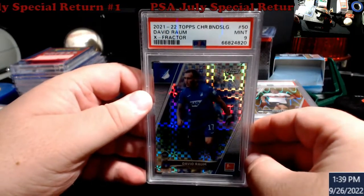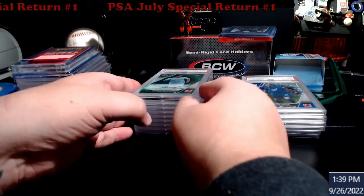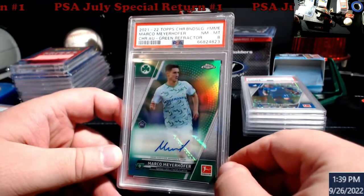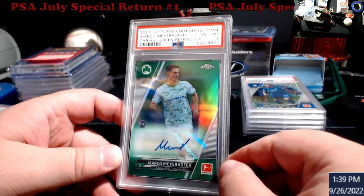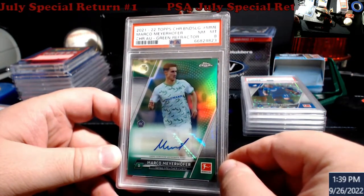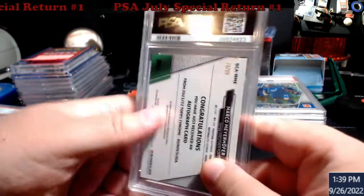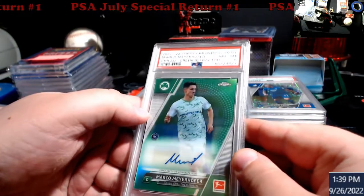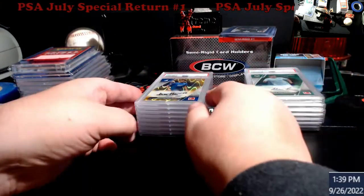These look pretty good but there's a little bit of white right there - I missed that, weird. When I look my stuff over it's a lot worse than everybody else's. I think this was a nine honestly. Marco Mayhofer rookie card green, this is out of Chrome Bundesliga - came back an eight. Probably should be a nine for some reason, but an eight's an eight, it happens from time to time.